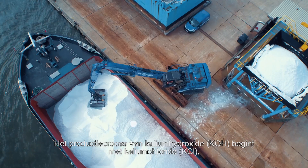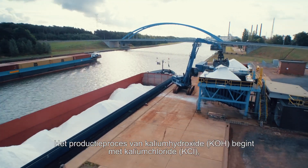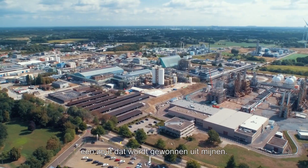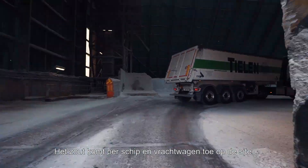The production process of potassium hydroxide, or KOH, starts with potassium chloride, or KCl, a salt which is extracted from mines. The salt arrives by barge and truck to the site.